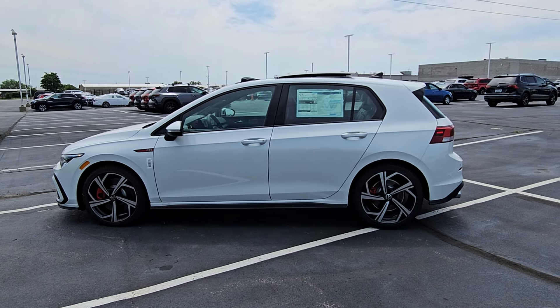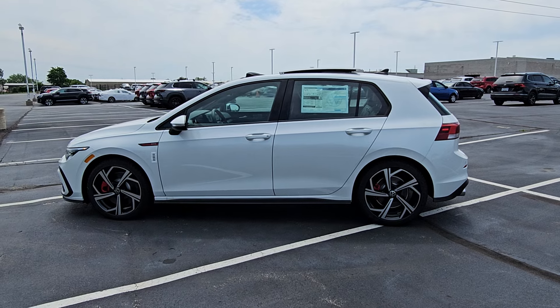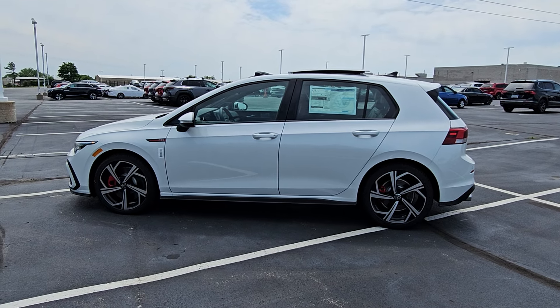Hello guys, this is Reece from Bomberito St. Peter's Volkswagen in St. Louis. Today I'm bringing you a 2024 Volkswagen Golf GTI SE.